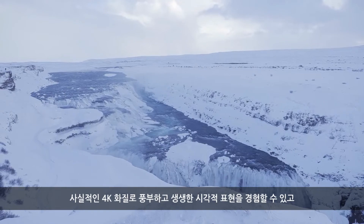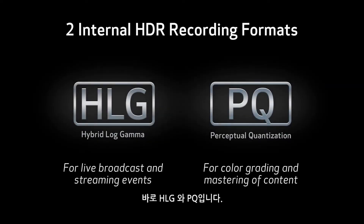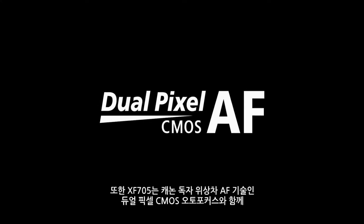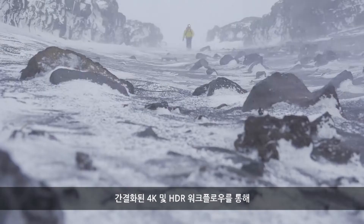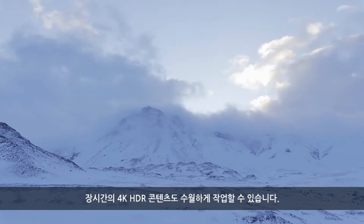Rich and realistic visual expression is yours with true-to-life 4K image quality and two internal HDR recording formats, HLG and PQ, befitting the flagship model of the Canon XF series. You'll have peace of mind with its easy operability. Along with dual pixel CMOS autofocus — Canon's exclusive phase difference AF technology — the XF705 is designed to deliver on the many demands of pro users and streamlined 4K and HDR workflows to help you create hours of 4K HDR content.